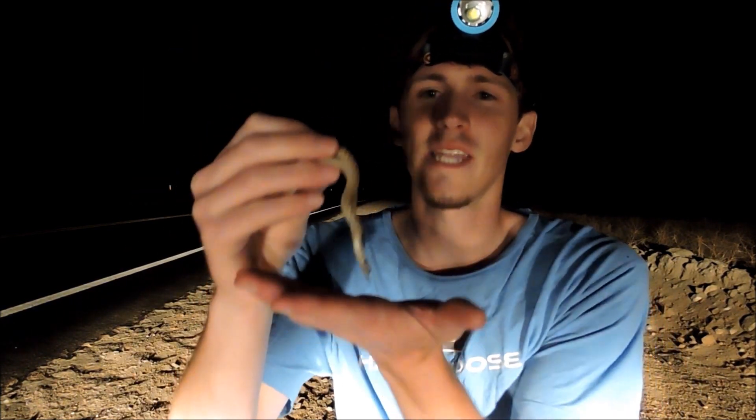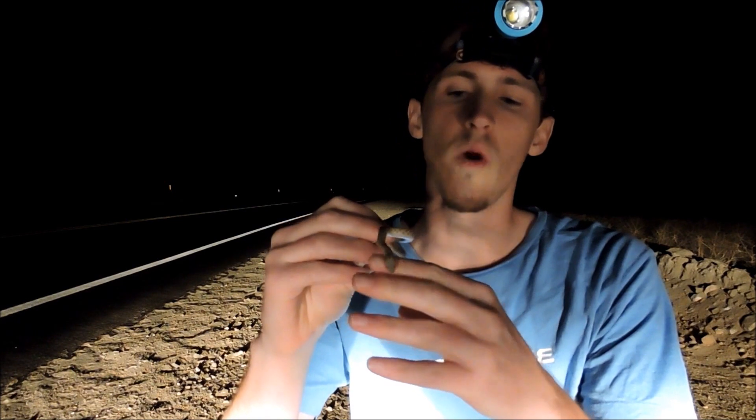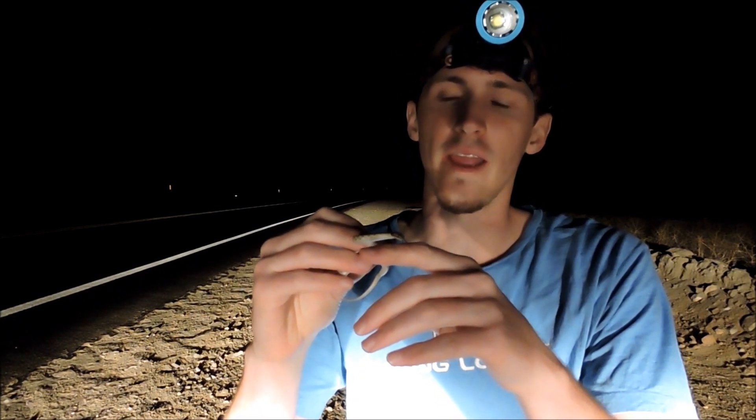Every night can be a different night. These desert night snakes typically like desert shrub habitat as well as rocky areas where they can get up underneath the surface debris. They will also burrow in the sand as well. Definitely one of the ground snakes around here.